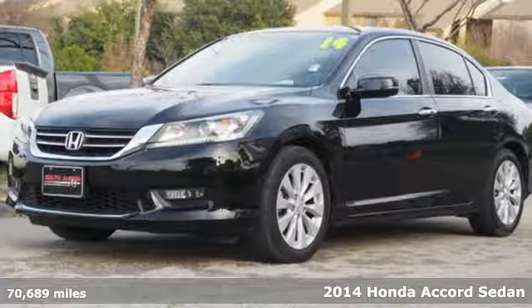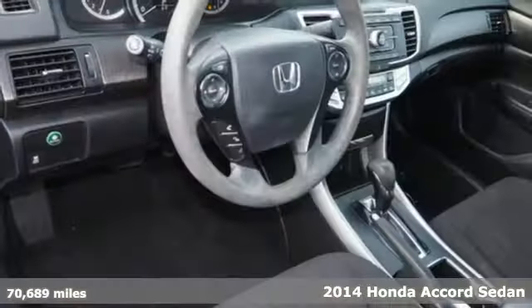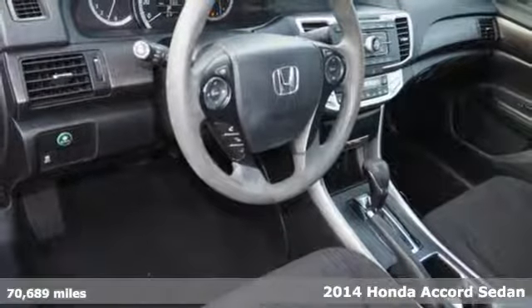Here's a 2014 Honda Accord Sedan. It's Honda, so longevity comes standard.